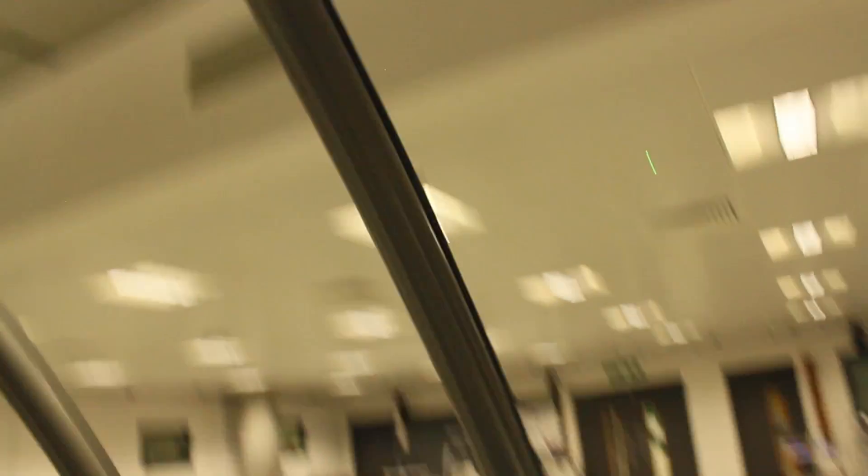This is the sports science lab, where sports science students have their lectures. There's various monitoring equipment which is used to monitor different aspects of the body — this is essential for the course. And then there's this, which looks very fun. We are now outside of the waterfront building with the iconic question mark.